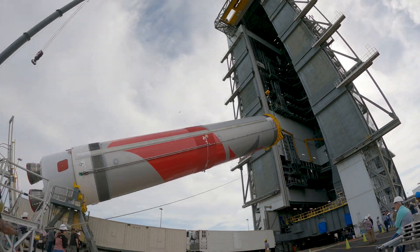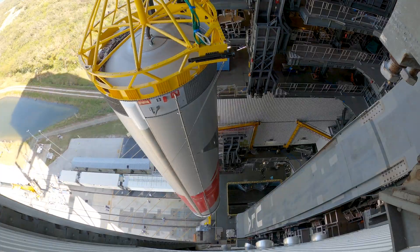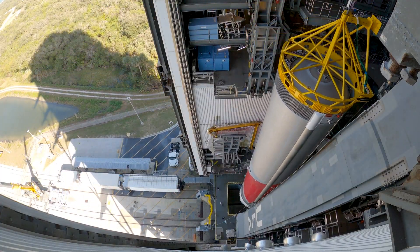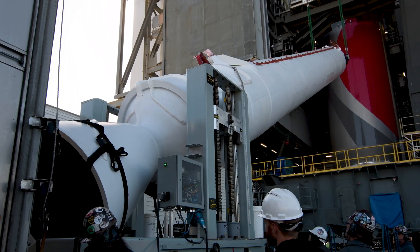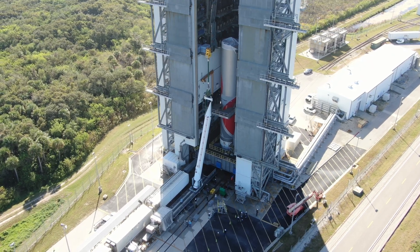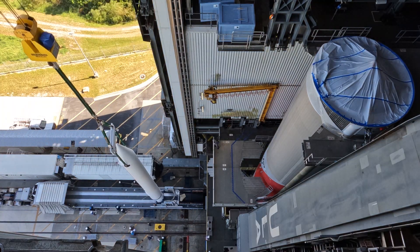The process begins by lifting the 109-foot booster onto the newly constructed Vulcan launch platform, or VLP. For missions requiring additional thrust at liftoff, SRBs are attached to the side of the booster.